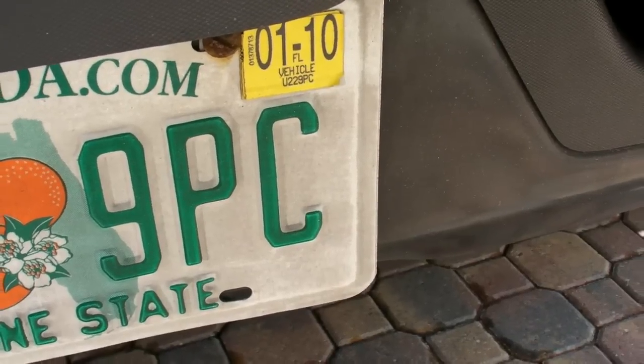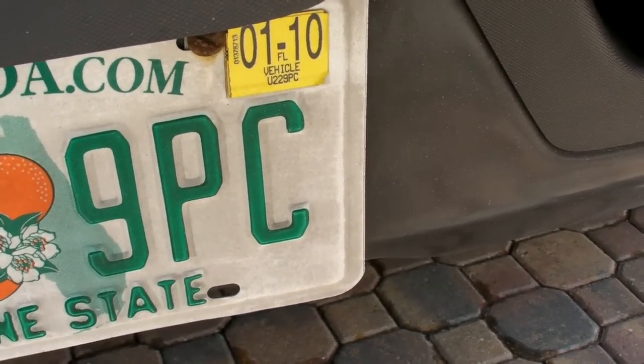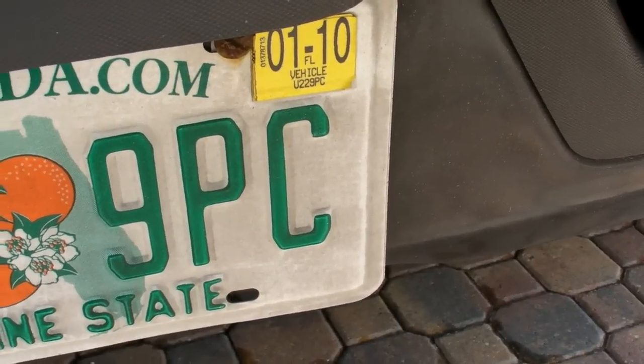Oddly enough, the suffix on my license plate says 9PC. It should have said 9MAX, because I don't have 9 PCs in my home — more like 9 MAX.